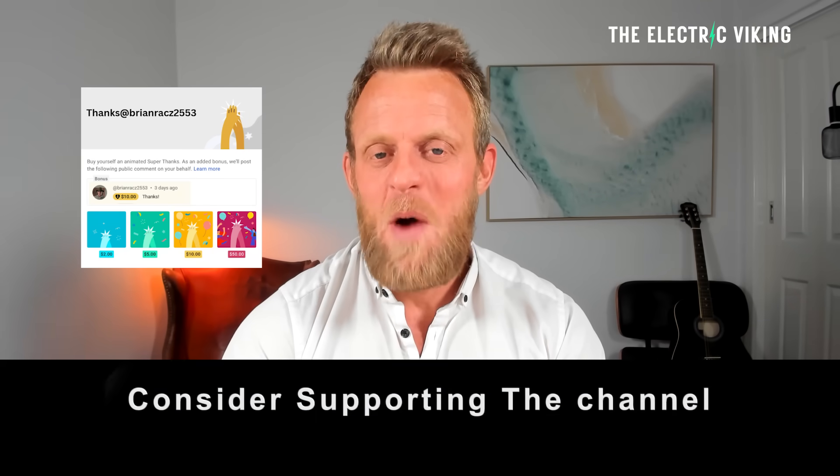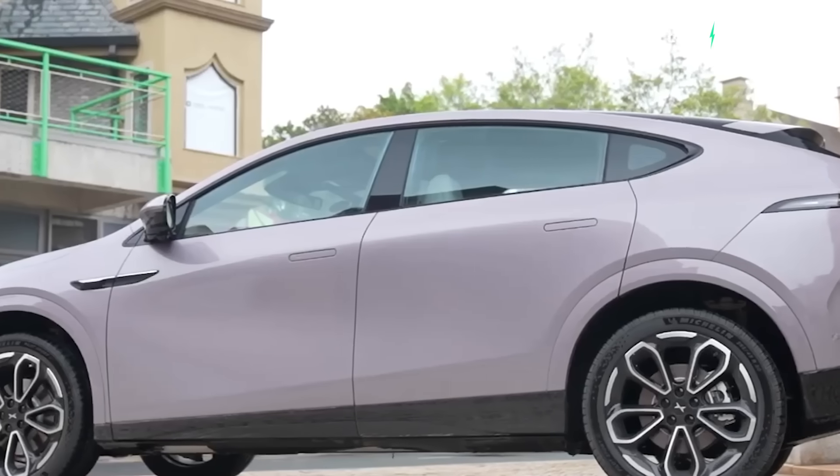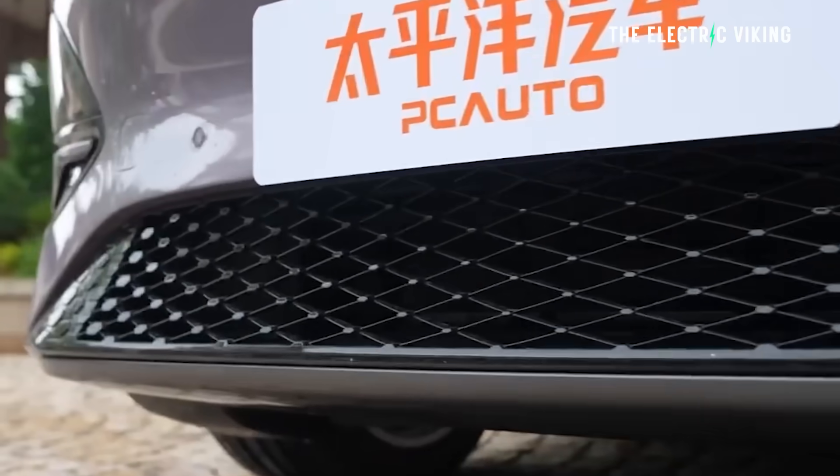Hello, my friends. Welcome to the channel. I'm Sam Evans. You're watching the Electric Viking, and this is the Xpeng G6 all-wheel drive.